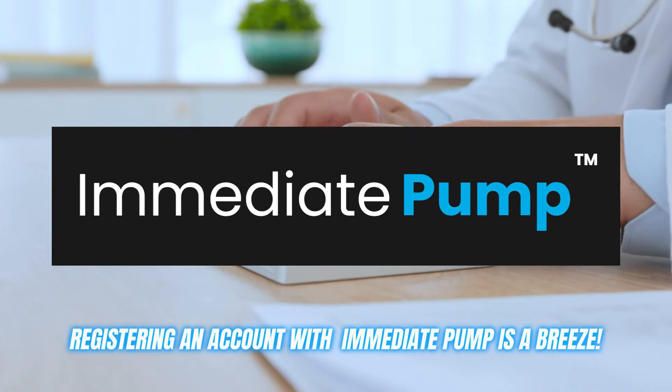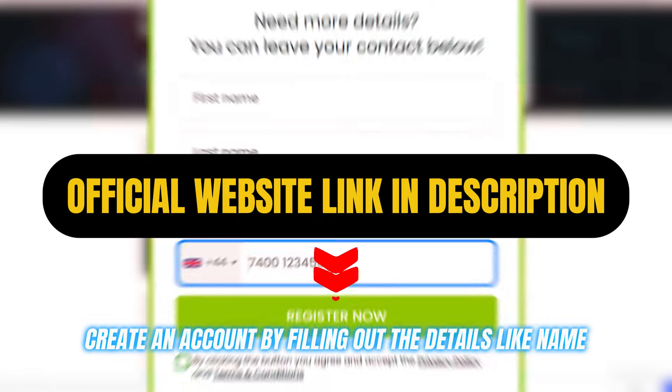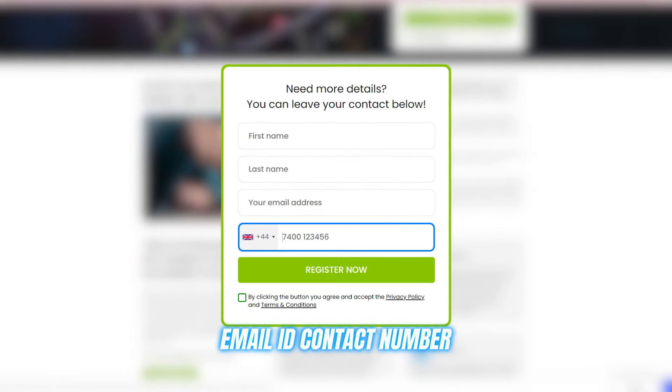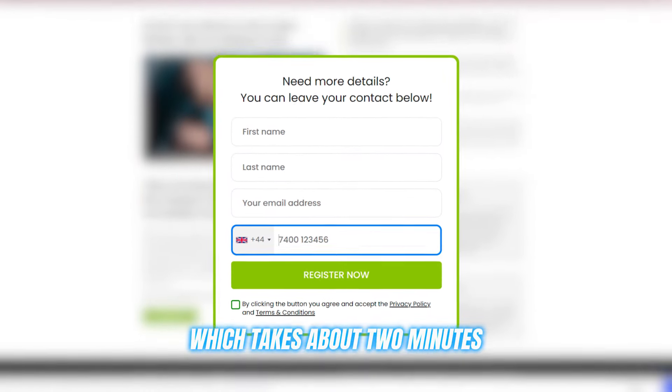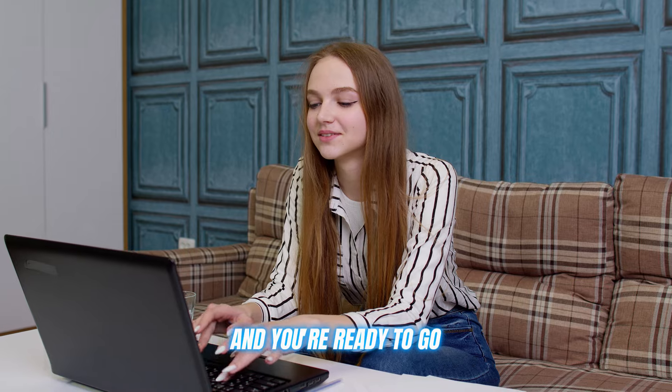Registering an account with Immediate Pump is a breeze. Just head to their website and create an account by filling out details like your name, email, ID, and contact number — which takes about two minutes. Then deposit at least 250 euros to fund your account, and you're ready to go.